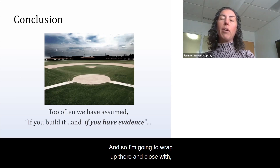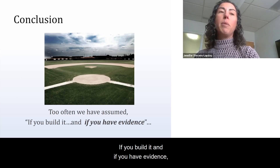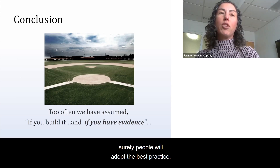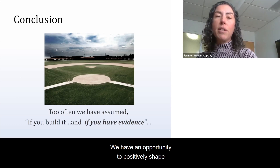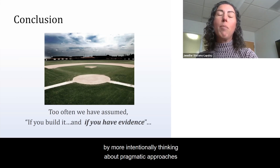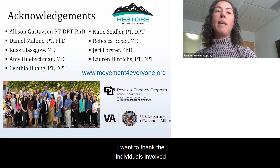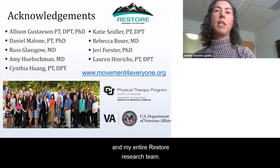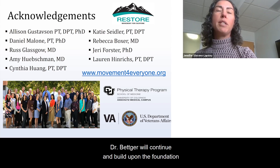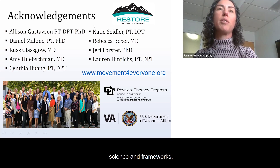I'll wrap up with this: too often we have assumed that if you build it and if you have evidence, surely people will adopt the best practice. But I've come to realize that's not always the case. We have an opportunity to positively shape the future of rehabilitation research by more intentionally thinking about pragmatic approaches from the beginning. Thank you for your time. I want to thank the individuals involved in the study I described, as well as those that helped with this presentation and my entire RESTORE research team. Dr. Becker will continue and build upon this foundation with more explanation of implementation science and frameworks.